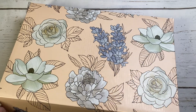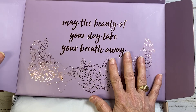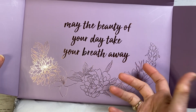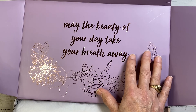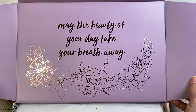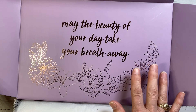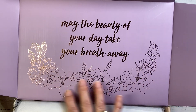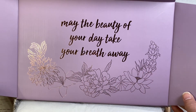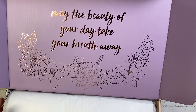You may or may not know that when these boxes ship, you can turn them inside out so you can have the flora on the inside and the beautiful lavender color on the outside. The theme of this box is 'may the beauty of your day take your breath away.' It has rose gold flora embellishments on it, so it's just as beautiful on the inside of the box as the outside.